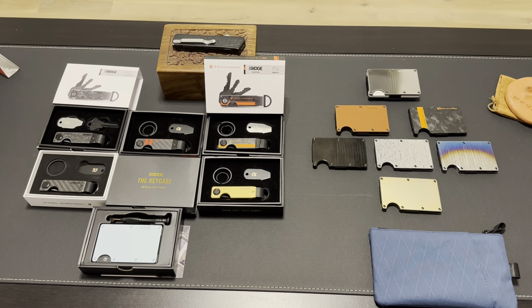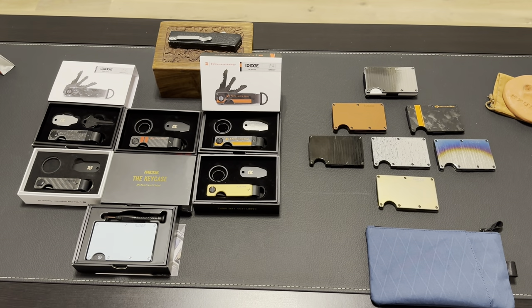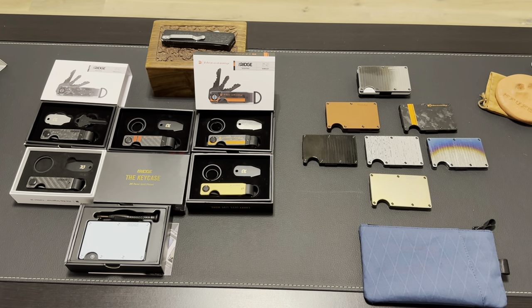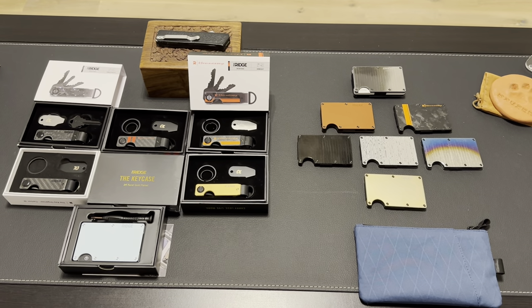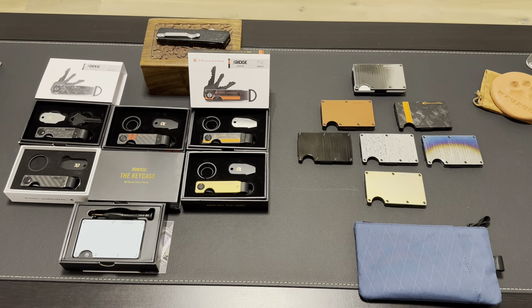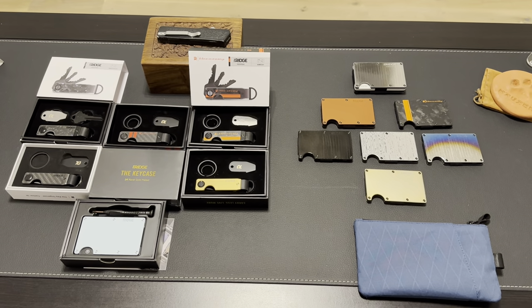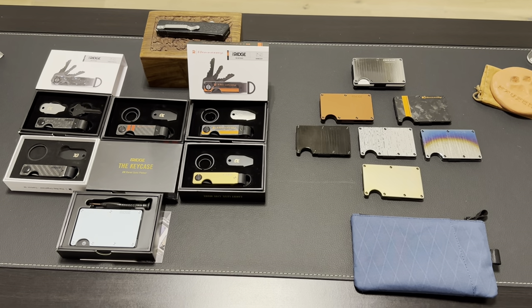Hey, what's up YouTube? It's been a while since I've done a video other than my Ridge luggage video the other day. I've actually been off for a couple of years. One of the things I started collecting after sunglasses and some watches was the Ridge brand — they started with wallets. I'm just going to kind of go over my collection and show you what I got.